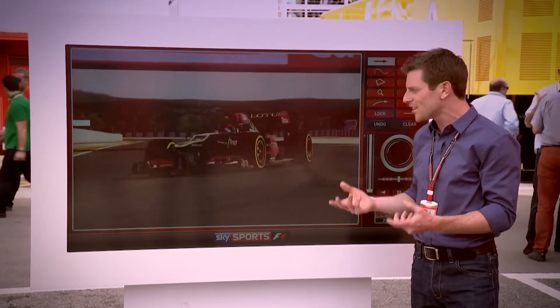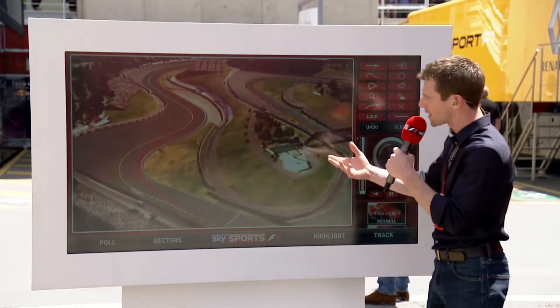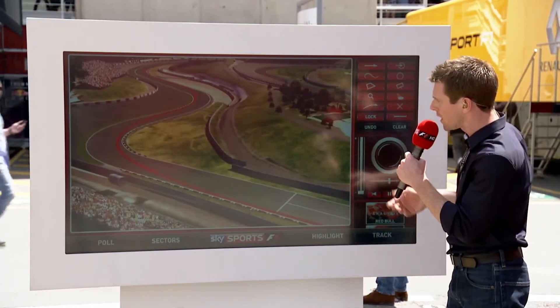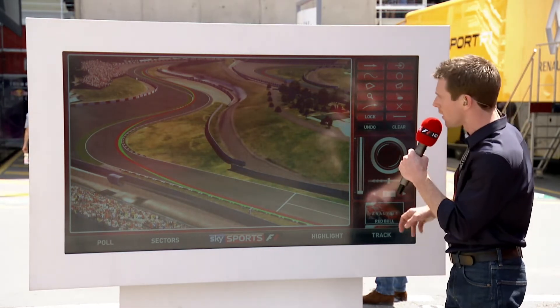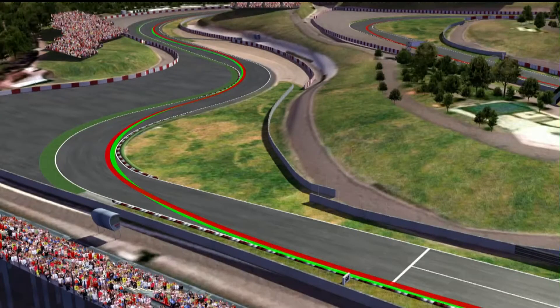There are many challenges around this circuit. We'll just fly back and have a look at Turn 1 — the line he's just taken is drawn in red, and then drawn in green is the ideal racing line, and the line which Sergio Perez takes on his lap. We'll just fly around Turn 1.